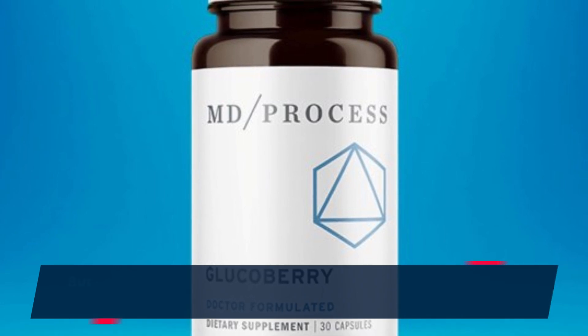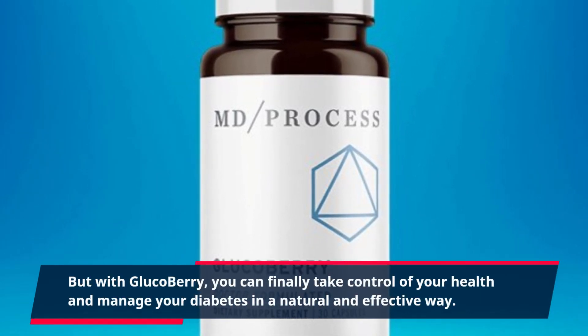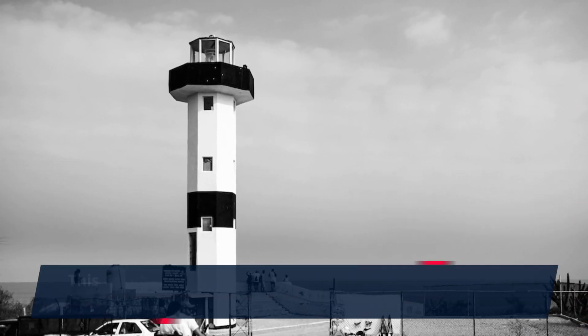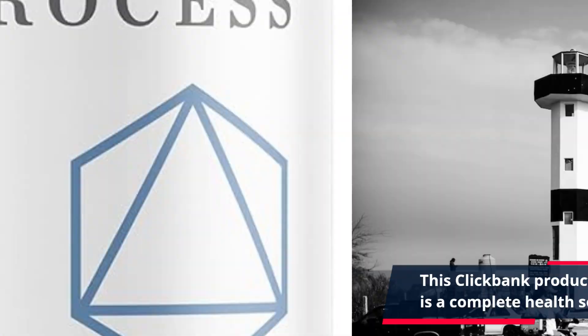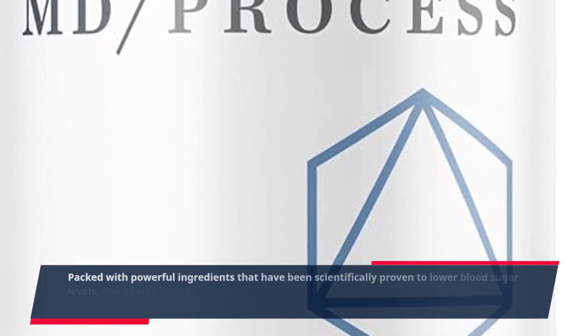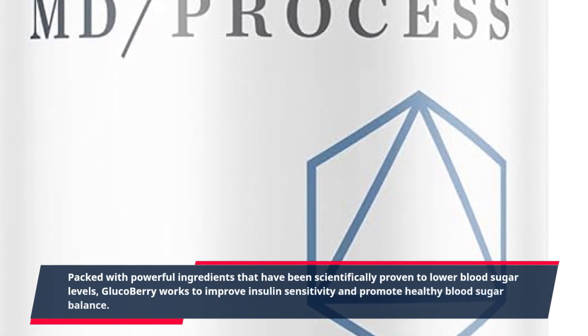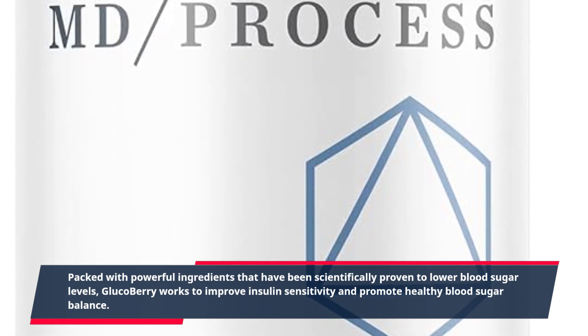But with GlucoBerry, you can finally take control of your health and manage your diabetes in a natural and effective way. This product is more than just a supplement — it is a complete health solution, packed with powerful ingredients that have been scientifically proven to lower blood sugar levels. GlucoBerry works to improve insulin sensitivity and promote healthy blood sugar balance.